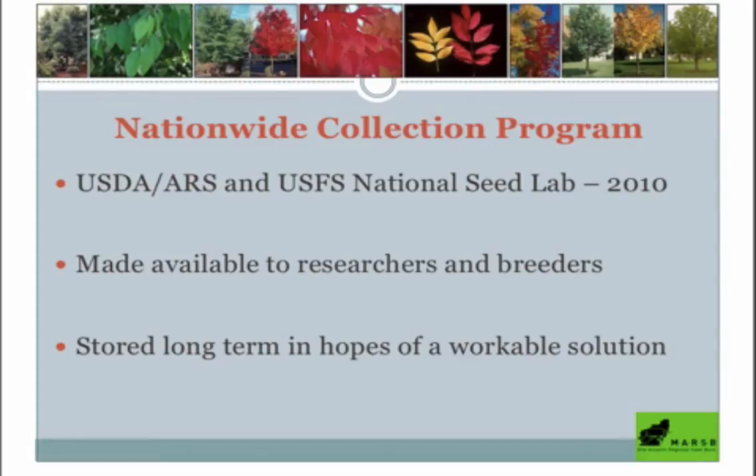Not only that, but there's the potential for these seeds to be used in future restoration efforts once we have the problem of Emerald Ash Borer under control — fingers crossed that we do one day.